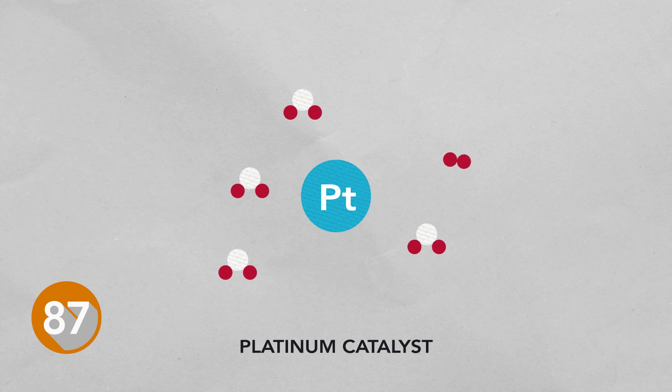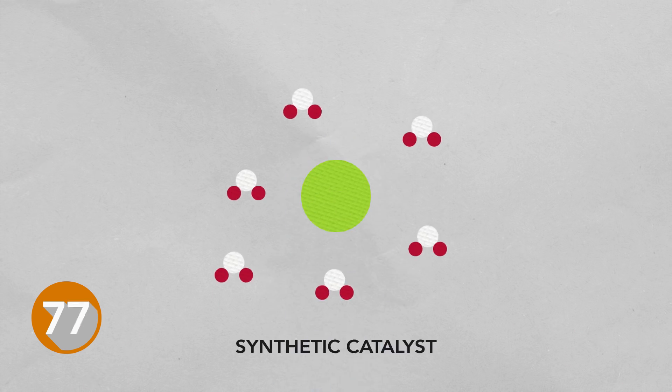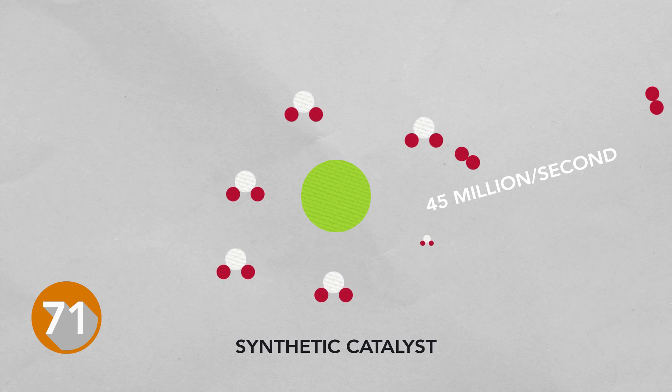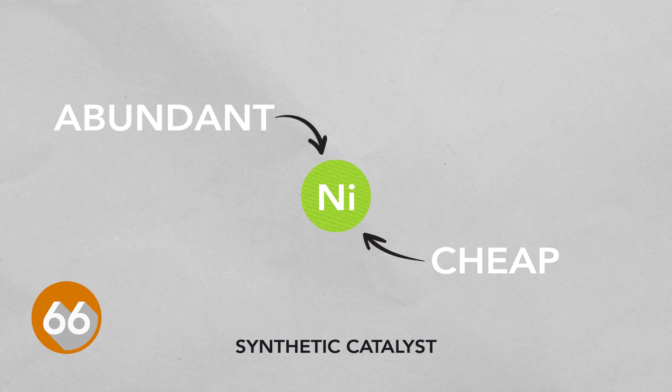Platinum can produce hydrogen without the use of fossil fuels, however platinum is rare and expensive. So using a natural catalyst from bacteria as inspiration, we have created a synthetic catalyst that can produce hydrogen at the rate of 45 million per second. It's the fastest catalyst to date and instead of expensive metals like platinum at its core, it uses cheap nickel.